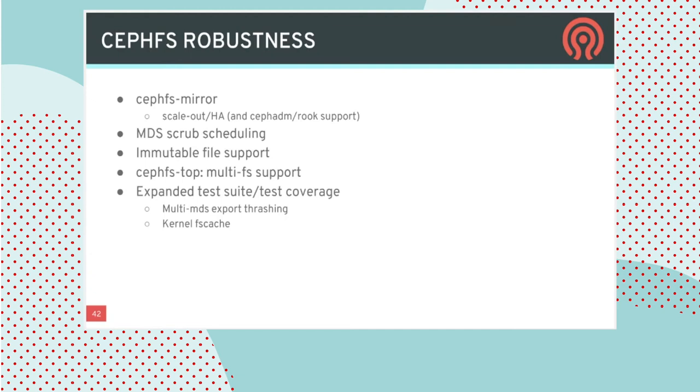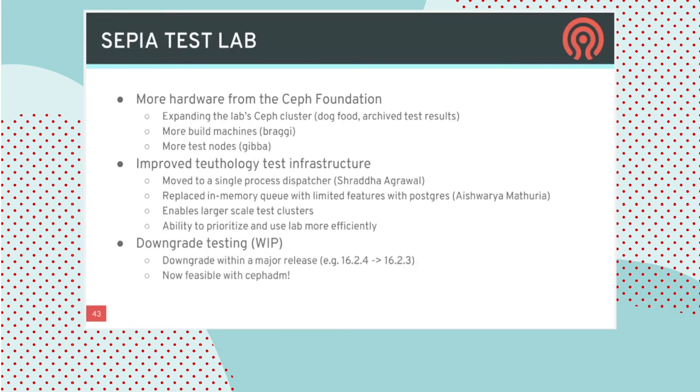Scrub scheduling is getting automatic scheduling support so the system will scrub in the background on its own without requiring manual intervention. New CephFS features include immutable file support and the top command supporting multiple file systems. There's also ongoing investment in expanding test coverage to ensure quality of the CephFS code is continually improving and not introducing any regressions.